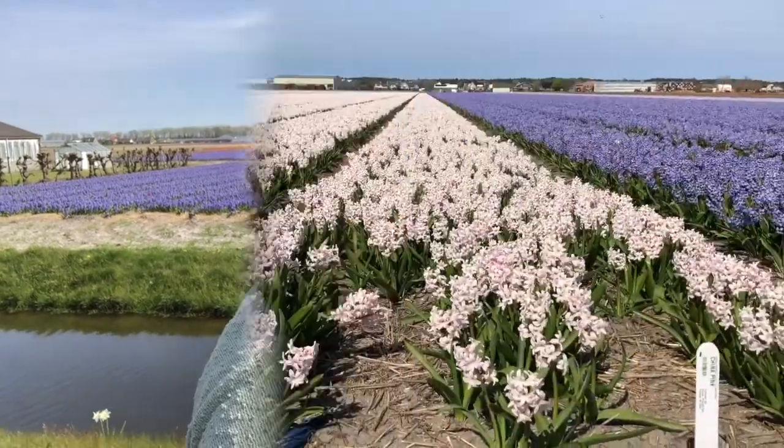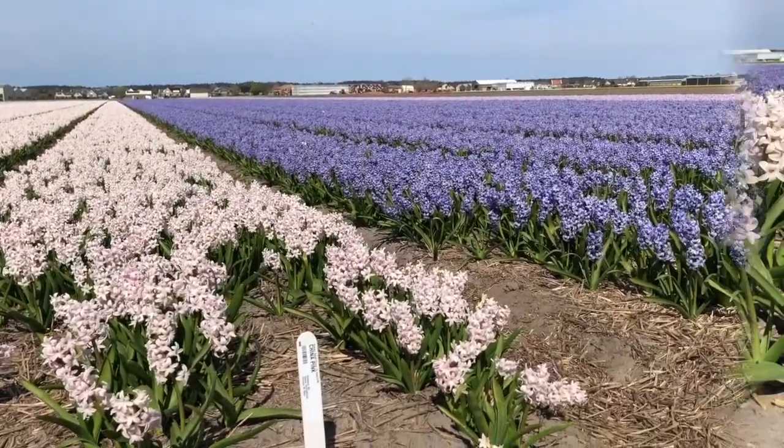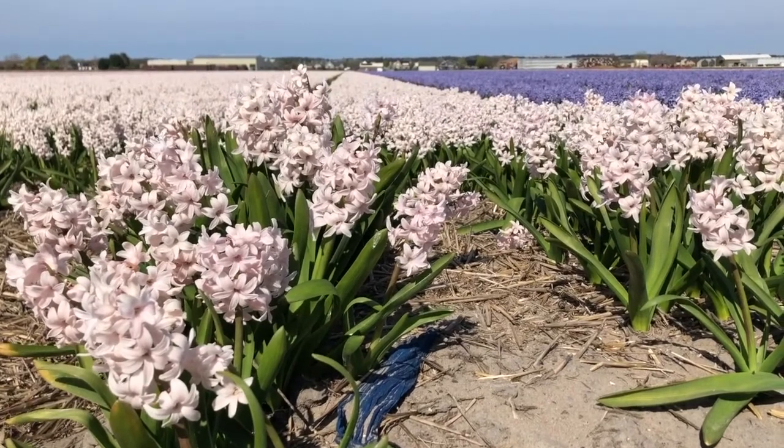Aren't they gorgeous, these hyacinths in the background? Pink, white and purples. Don't you just want to jump in this field with hyacinths — they look so fluffy and warm. And the scent, I wish you could just smell the video.